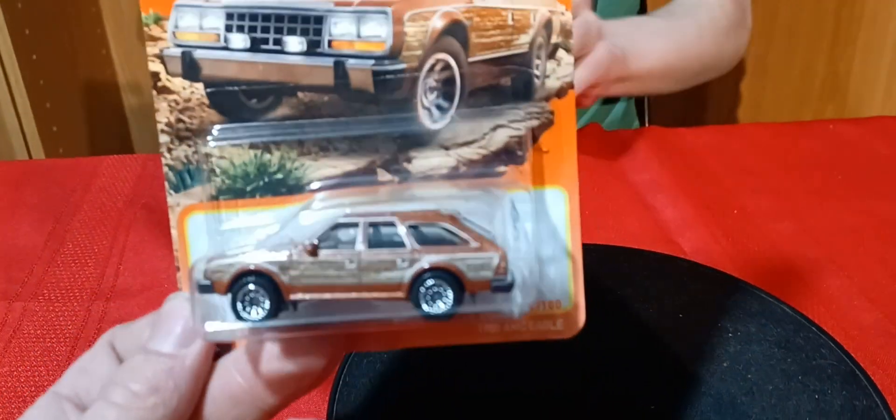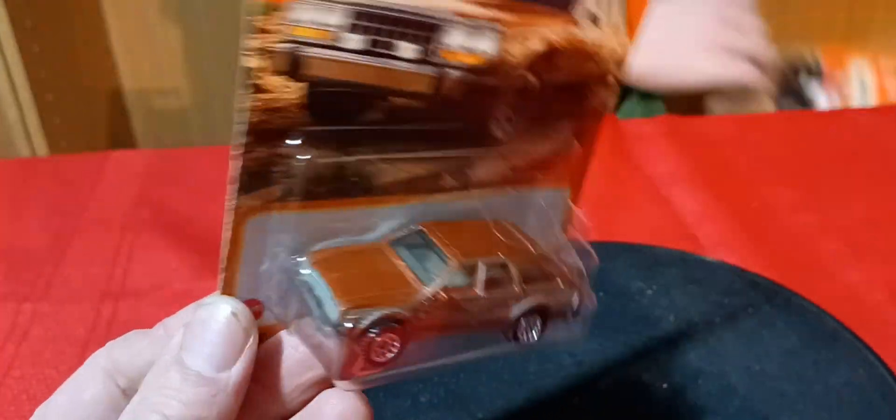And then these two - do these come out? Yeah, actually yeah. Because this is the first time - I never thought I'd see an AMC Eagle as a diecast. That is just too cool to see.